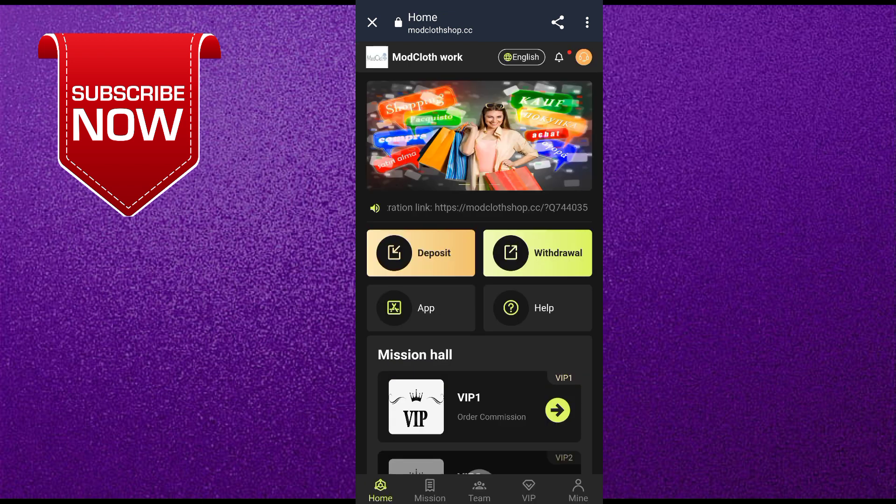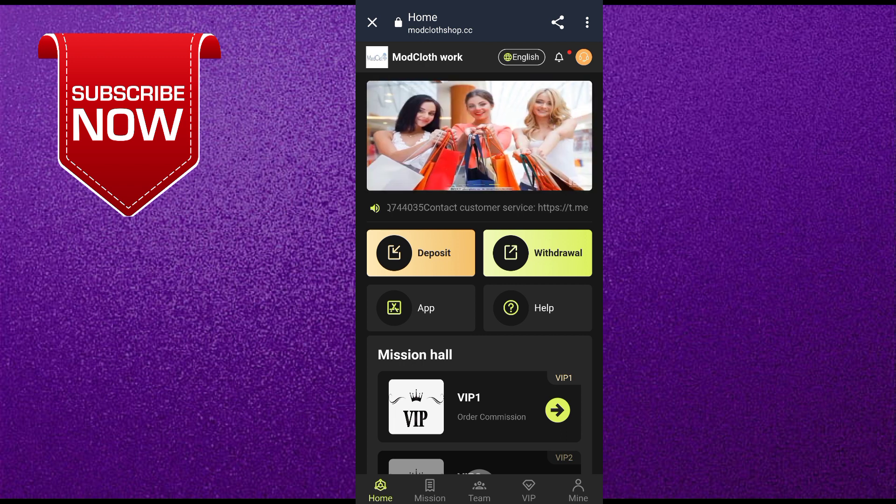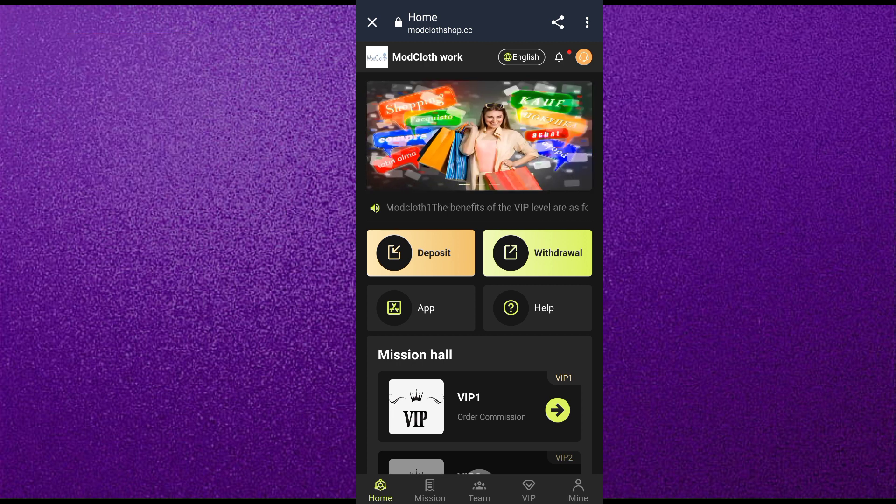Now you understand all the methods of earning from this website. If you enjoyed this video, please like and subscribe to our channel for more updates. We'll meet in the next video — thanks for watching, bye.